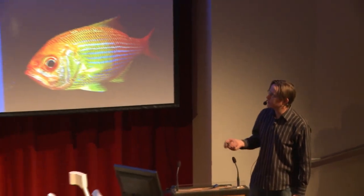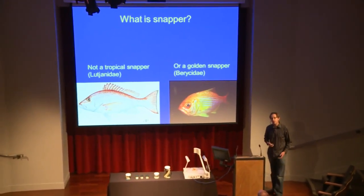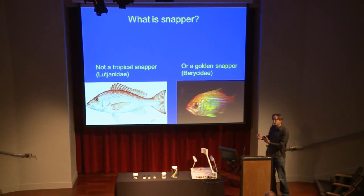So what is snapper? Well, the scientific name is Pagrus auratus. That's actually changing back to what it was 20 years ago — it's changing back to Chrysophrys auratus. They are part of the sparid or porgy family, which is quite widely distributed throughout the world. The Mediterranean and South Africa have about 40 species that look quite similar to our snapper. Not to be confused with tropical snappers, which are part of the Lutjanidae family — they look very similar but are a very different family — or golden snapper, which you can catch in slightly deeper water.